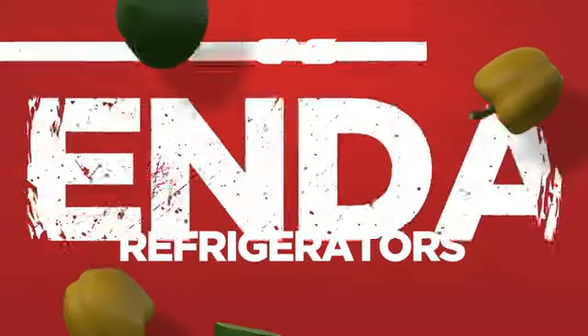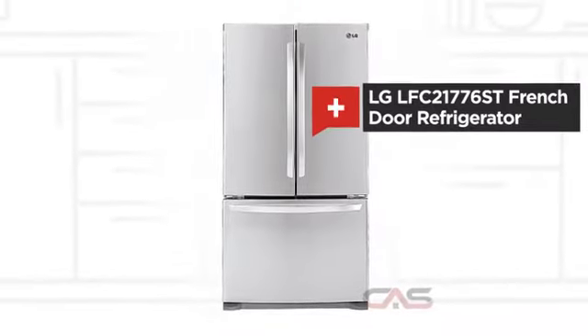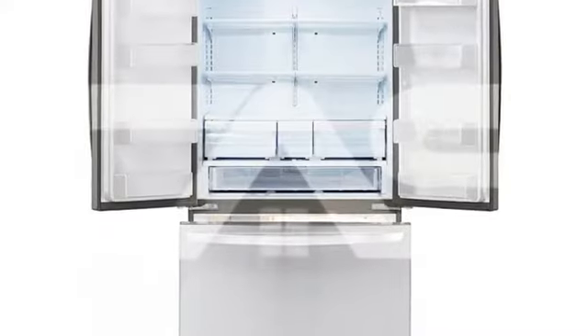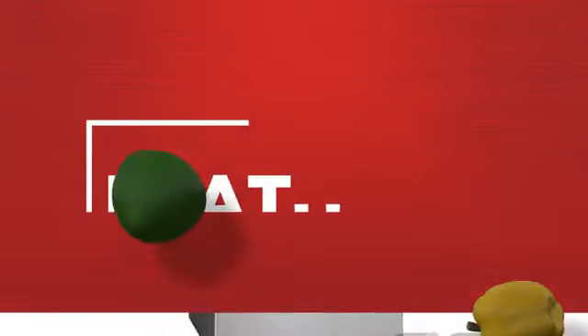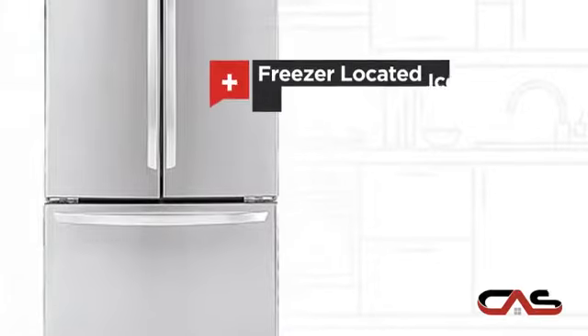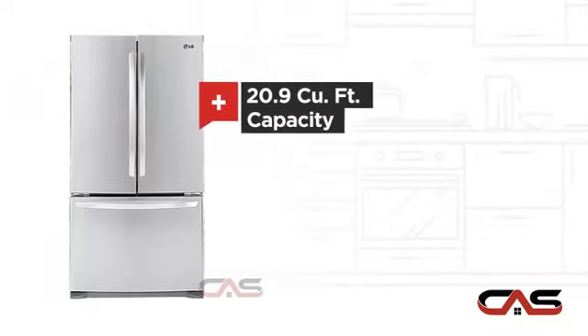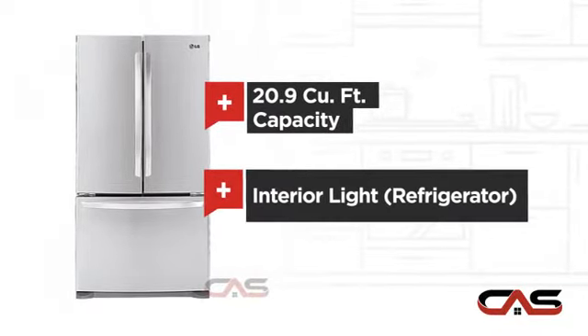Need a dependable refrigerator? Try this French door model from LG. It offers many features: a freezer-located ice dispenser, Energy Star efficiency, good storing capacity, and bright interior lighting.